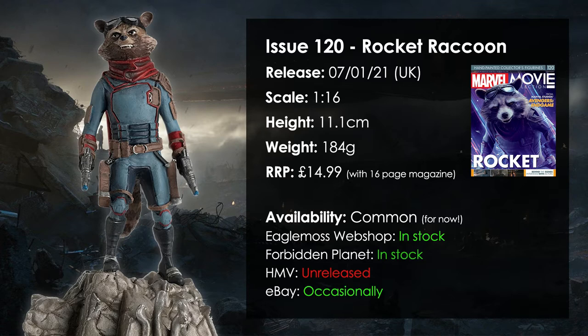It was released originally on the 7th of January 2021, it's in 1:16 scale, 11.1cm tall and weighs 184g. RRP was $14.99 and it comes with the usual 16 page magazine.